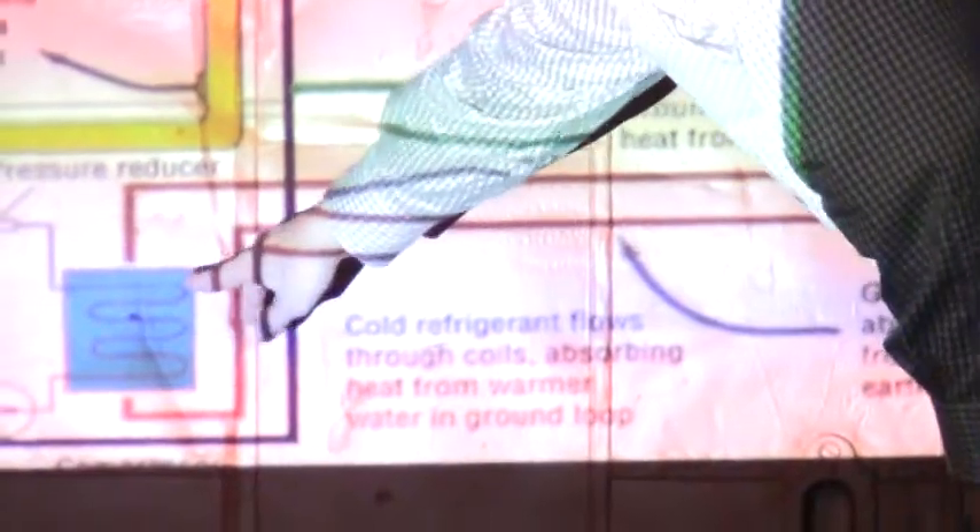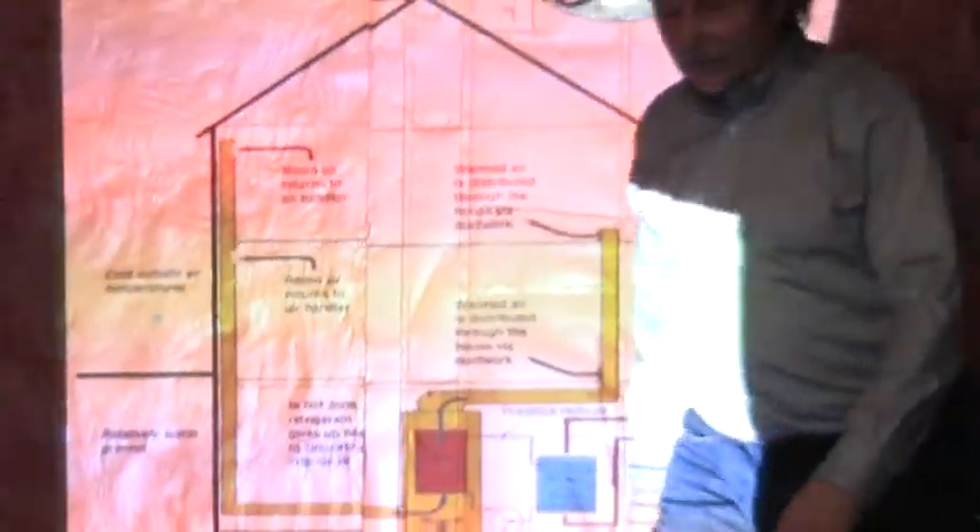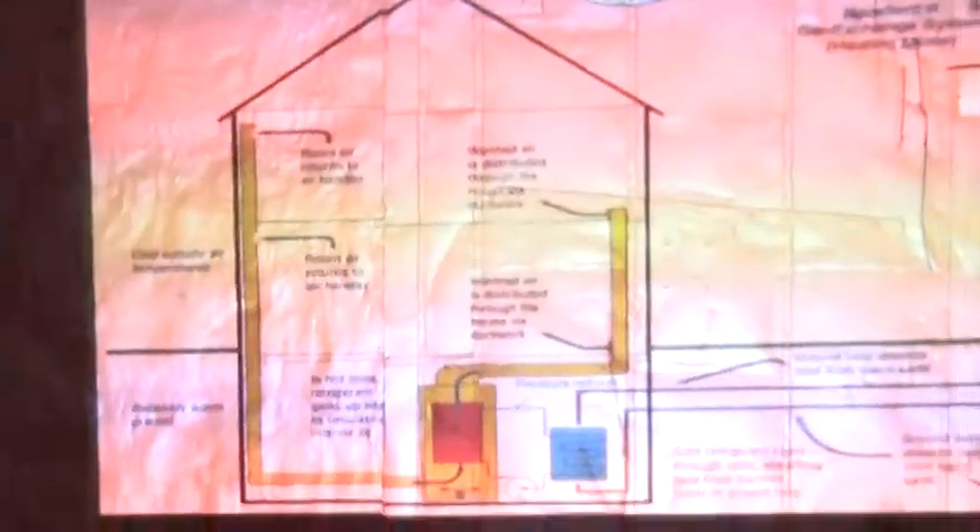This diagram shows the three loops. Here is the ground loop, here is the refrigeration loop, and then the third loop is the air running through your house. It's those three working together that makes it happen.